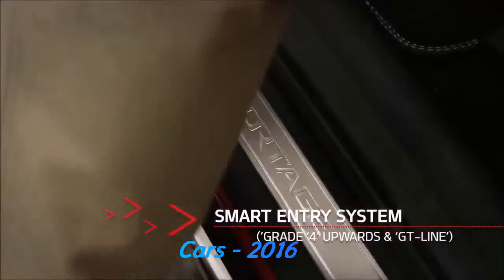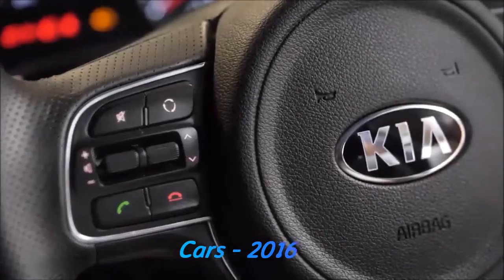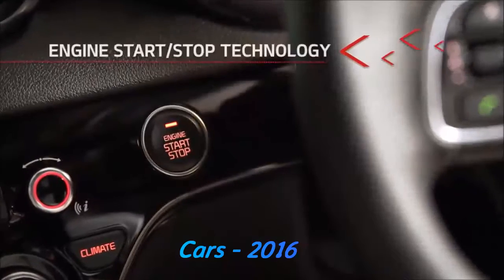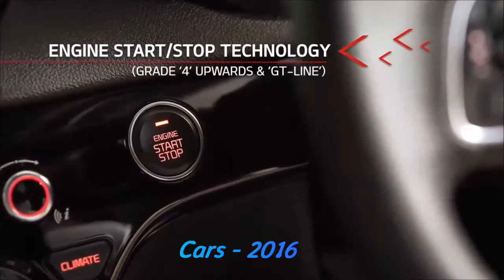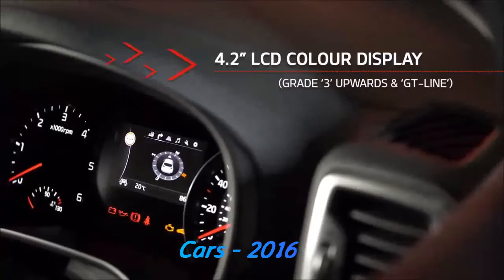From the moment you open the door, you'll notice the feeling of absolute quality you've come to expect from Kia. Touches of perfection are evident from the minute you step inside, like engine stop-start technology and a 4.2-inch supervision cluster with LCD TFT colour display.